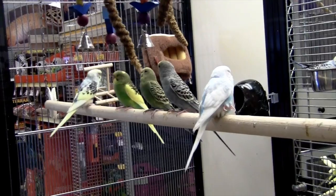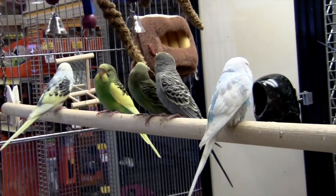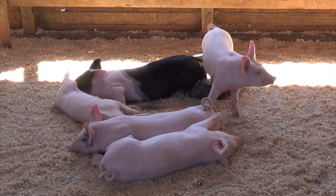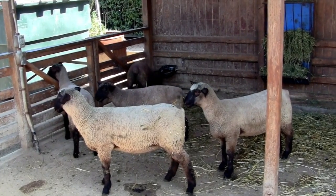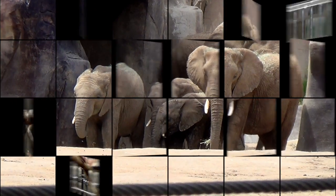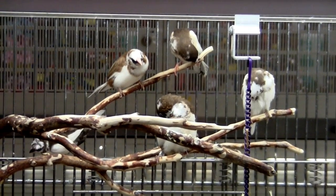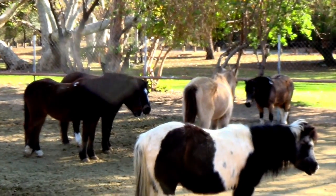Five. Five parakeets. Five piglets. Five sheep, five elephants, five birds, five horses.